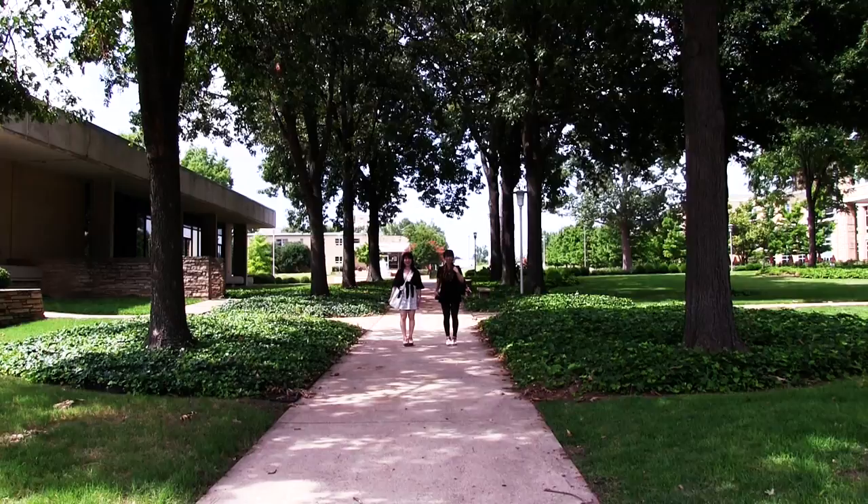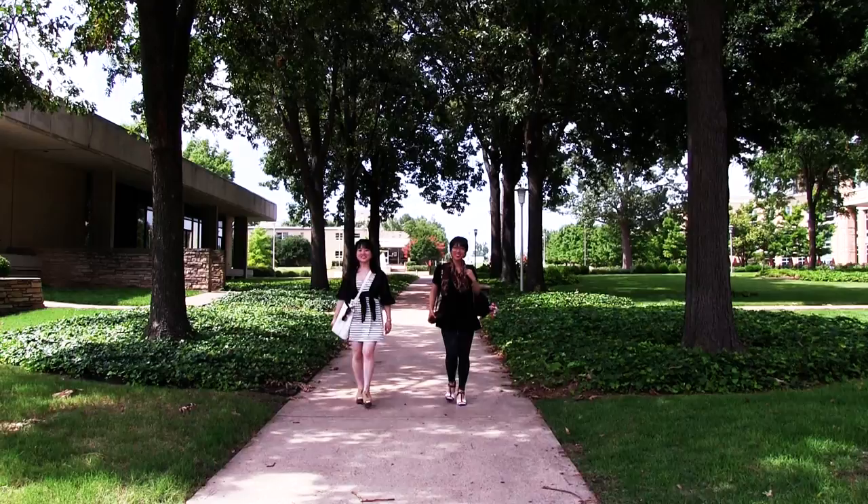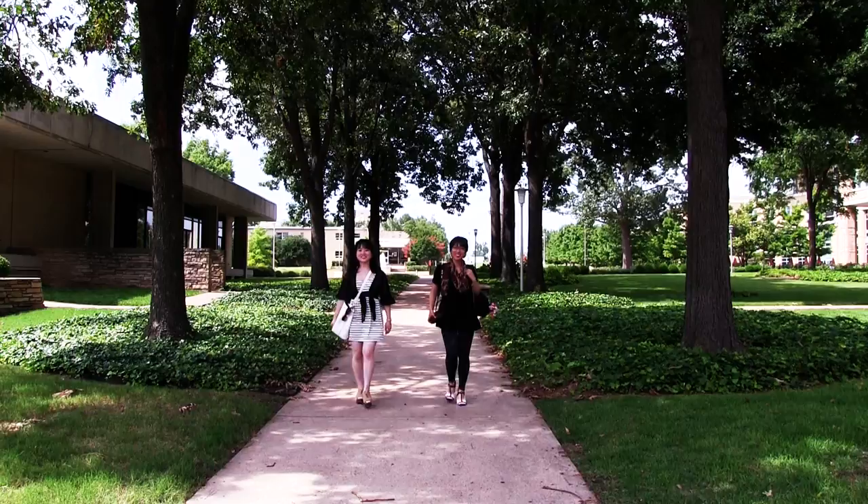Here are my beautiful friends. As you can see, everyone here at Arkansas State University is always around the International Student Center.